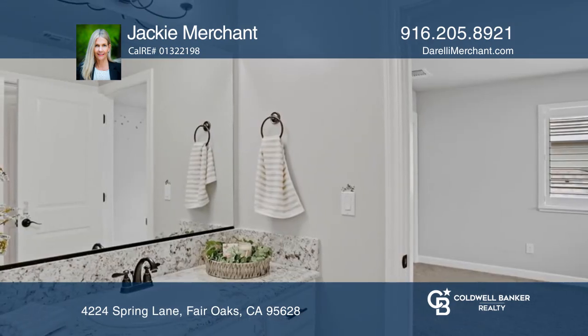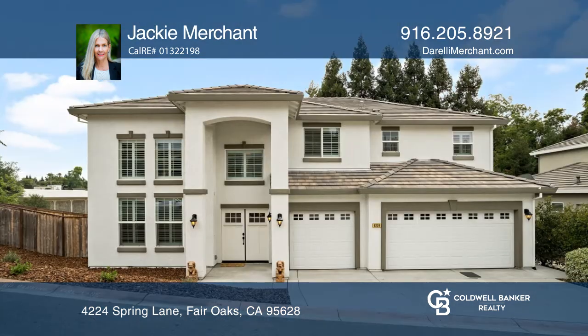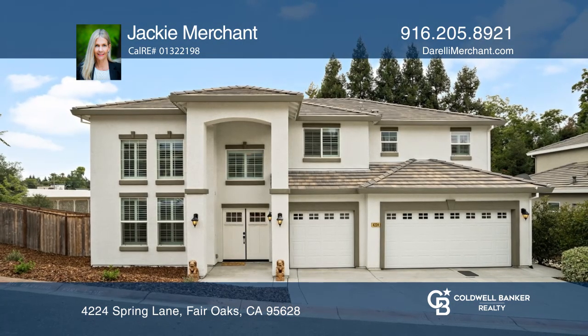Large backyard deck. Feel that this is the property for you? Contact Jackie Merchant to see how to make it yours.